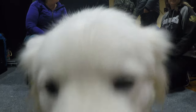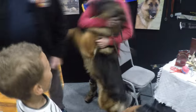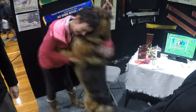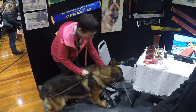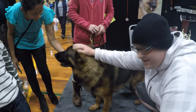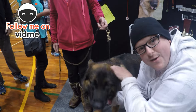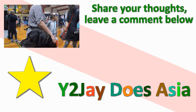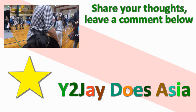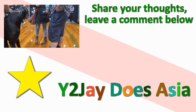Pretty tired, huh? Pretty tired. Dodge is very happy to be back inside. Dodge thinks you should smash the upload button. Dodge thinks you should leave a comment on the video. Dodge and I will see you later — bye! Great day.